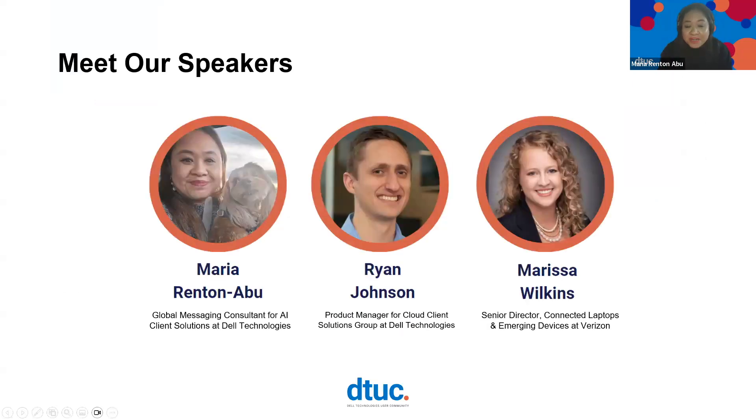Hi everyone. My name is Maria Renton-Abu. I am your Dell messaging lead for AI client and solutions here at Dell Technologies. I'm Ryan Johnson, a product manager in the cloud client and software solutions group of Dell, focusing on connected PC initiatives. And I'm Marissa Wilkins, senior director of connected laptops and emerging devices in the Verizon business group. Looking forward to the discussion today.